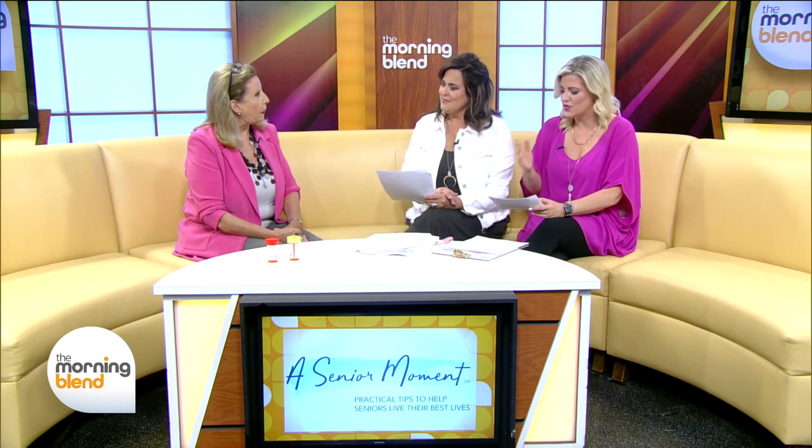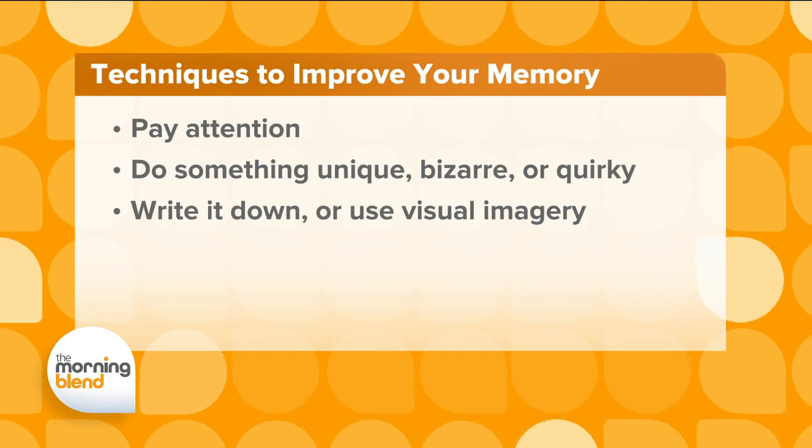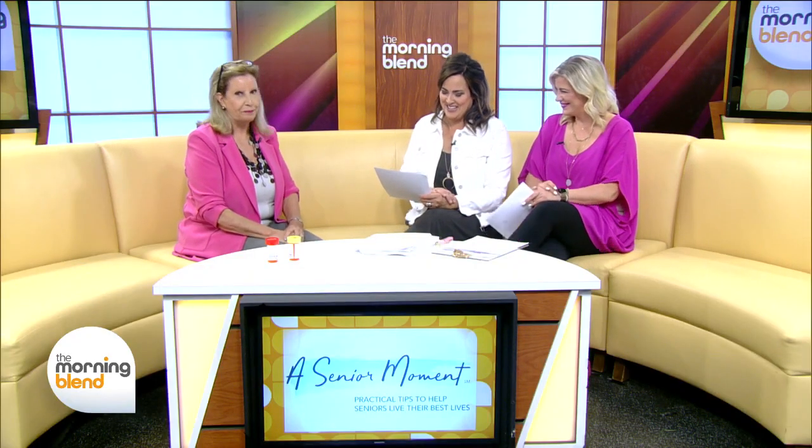Tip number three: write it down or use visual imagery. Don't be afraid to write things down — we all need a little bit of help sometimes. Even a surgeon has a checklist to make sure he doesn't leave instruments in his patient, and even a pilot has a checklist before takeoff. So write it down. Don't be embarrassed. Get the post-it notes out.